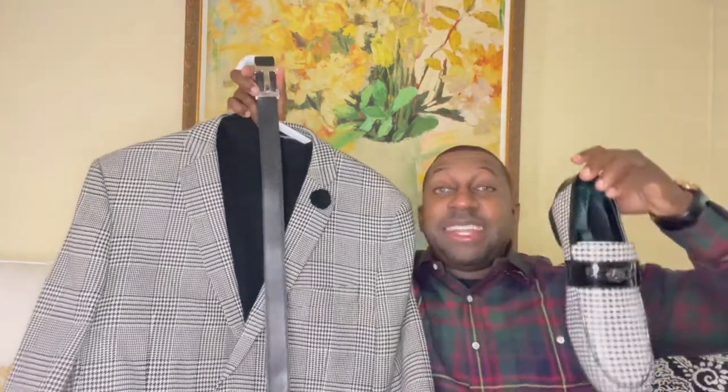Let me show you with the belt and sunglasses, and one more time with the shoes. Definitely would love to hear your opinion in the comment section — let me know what you think about the outfit.